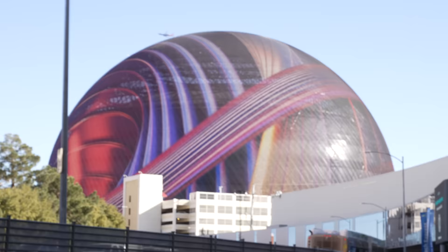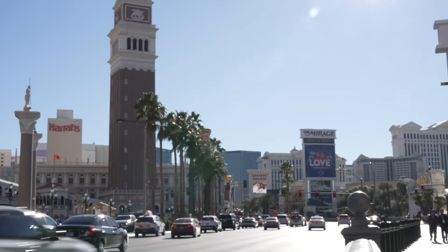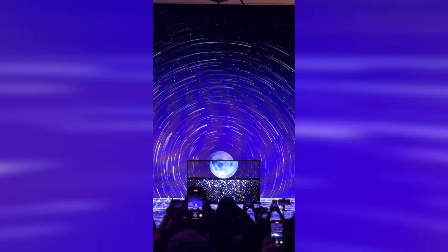Hi guys, welcome back to the channel. I'm in Las Vegas for the CES 2024 show, checking out the latest in consumer tech — which is either AI-based, robotic, or if we're talking new TVs, see-through. But I know what you care about is what's in my tech bag. Rather than just showing you mine, I'll show you what's in someone else's bag too. Every product in this video is linked below.